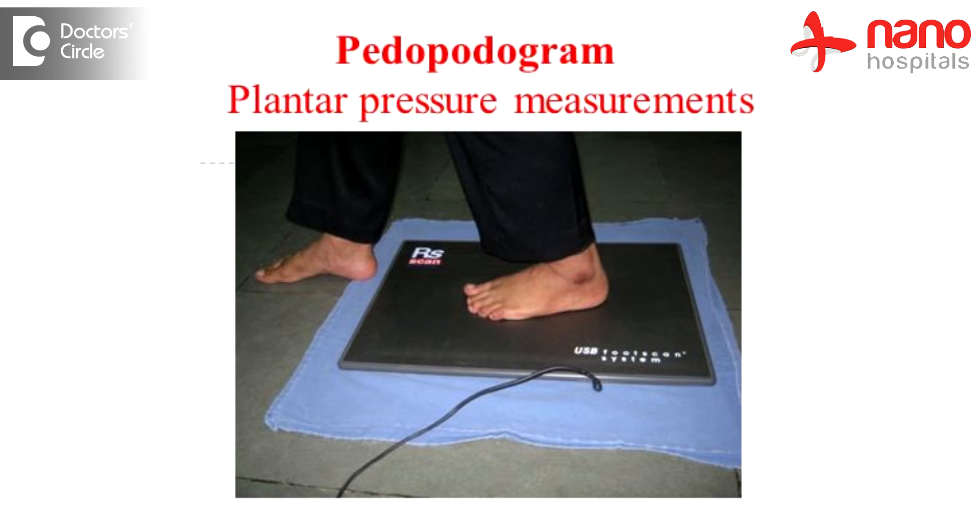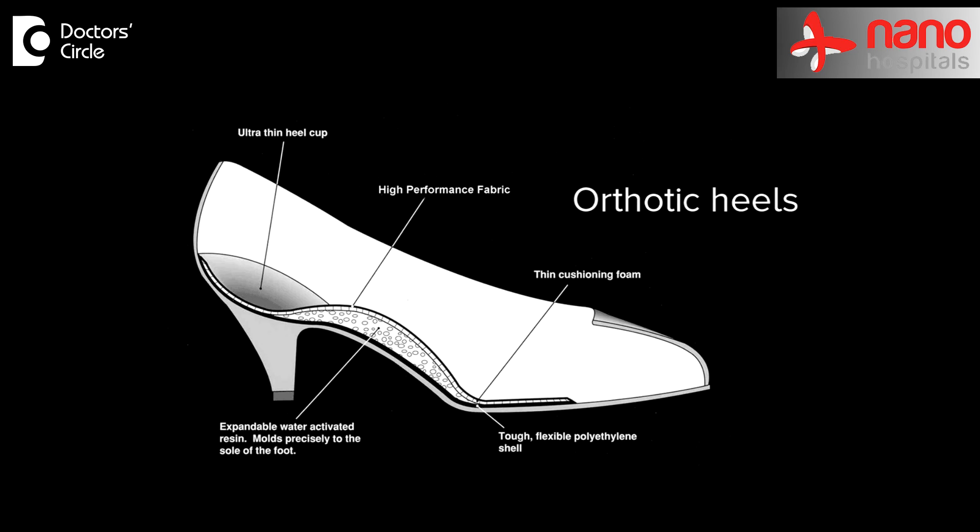If the hyperpronation is corrected with a proper customised insole — whether manual or done with a CAD-CAM — after identifying the pronation with an ampedopodogram, using a proper orthotic insole and eccentric stretches will heal most of the heel pains.